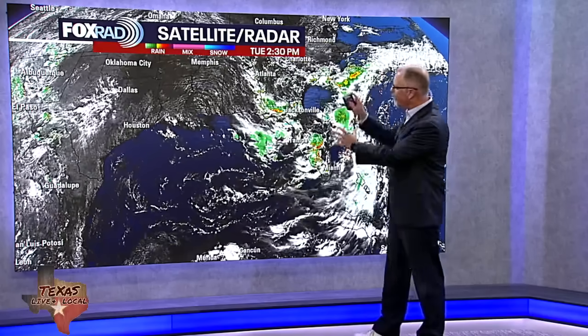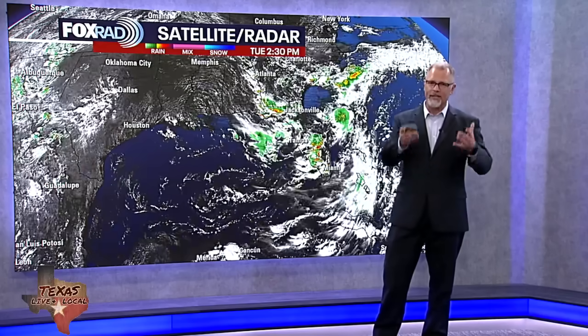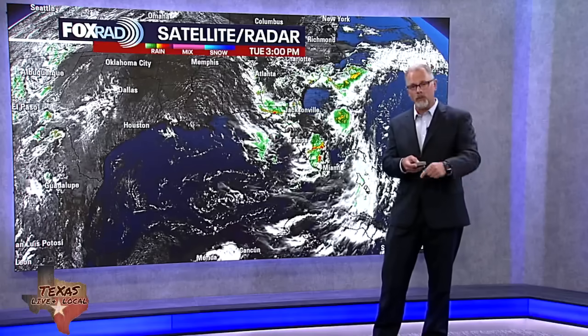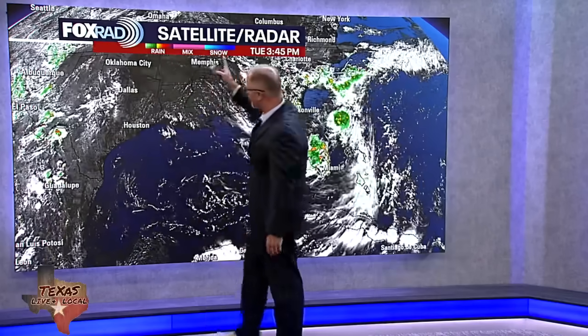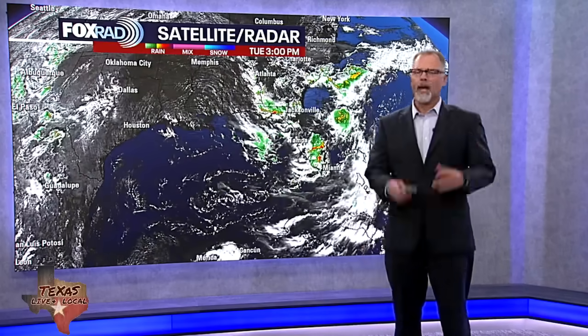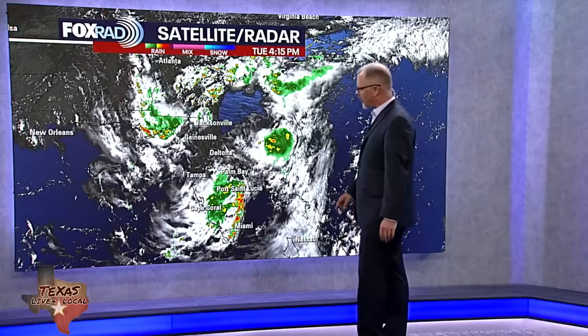The bulk of this moisture is actually the same tropical wave — the same cluster of showers and storms that moved through the Gulf last week. It just rotated around this same bit of high pressure, took a week, and now it's back. And as I mentioned, maybe a little bit of a stretch, but certainly the possibility that it could become a little bit more organized.